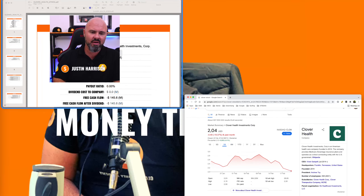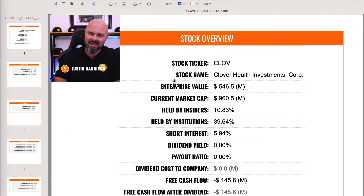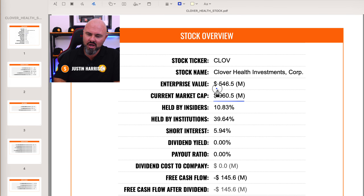To answer that question, I'm going to take you through my personal stock screening process and talk to you about some of the key metrics that you need to know. Straight off the bat, there is a big red sign for me on the market cap versus the enterprise value. The enterprise value is sitting at $546 million, and the market cap is sitting at $960 million.